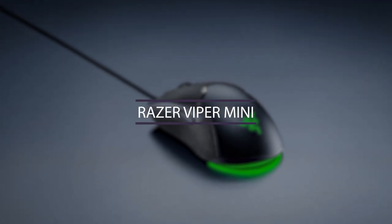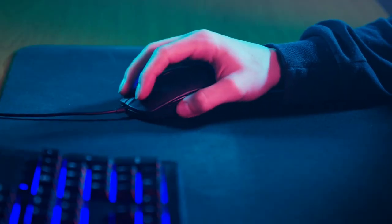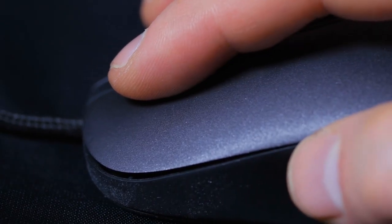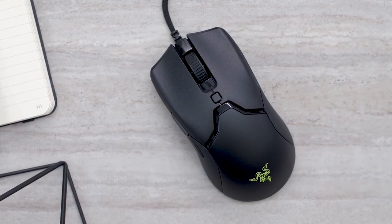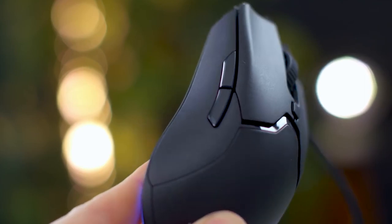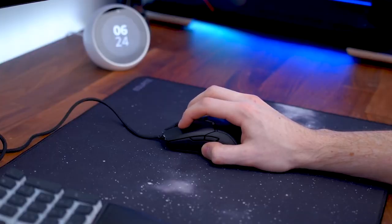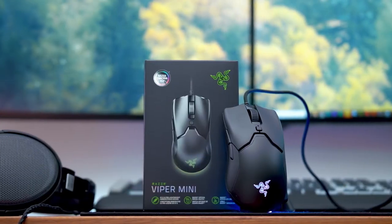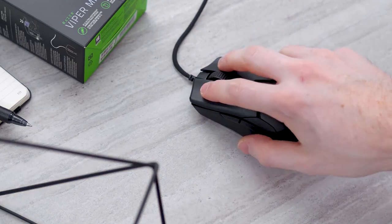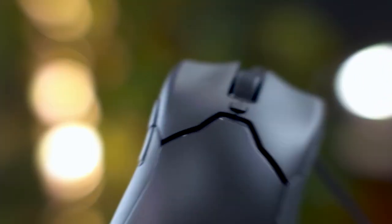Number 9: Razer Viper Mini. The mouse is one of the most important gadgets, especially in gaming. Gamers appreciate it when it's working properly and sliding effortlessly across the surface. That's the case with the Razer Viper Mini. Because it weighs only 61 grams, this mouse allows you to slide it easily across any flat surface, resulting in the cursor moving super fast. Furthermore, instead of traditional mechanical switches, this mouse uses optical switches, utilizing infrared beams that register clicks in an incredible 0.2 milliseconds.